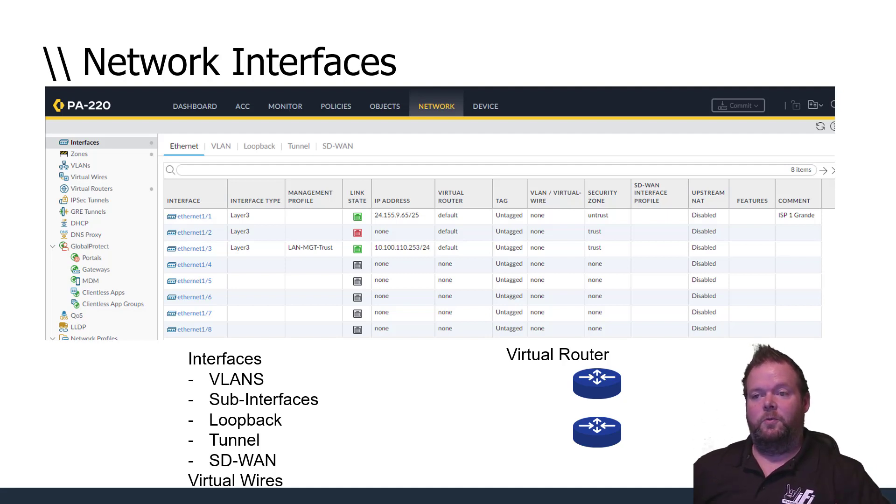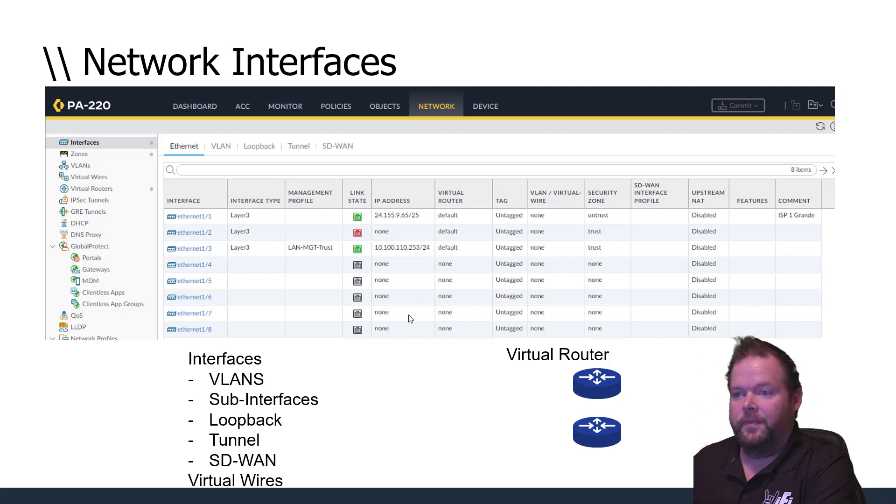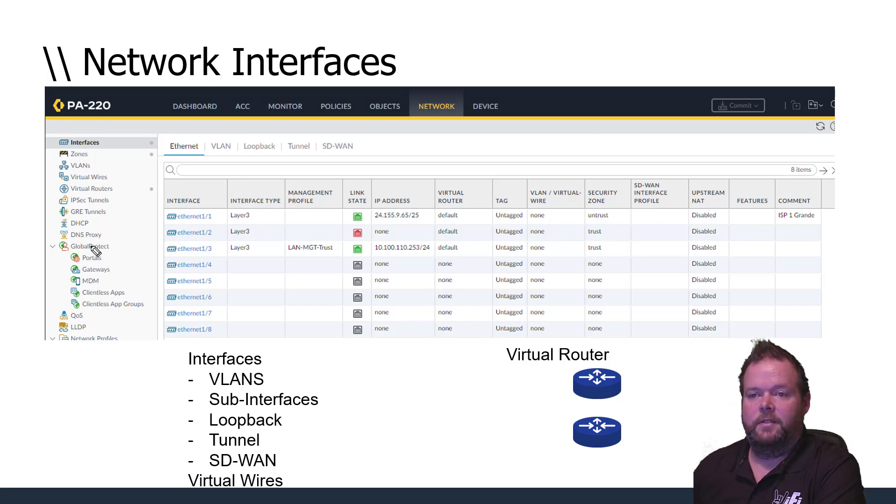All the traditional security features you'd want for inspecting traffic are in next-generation firewalls, and a lot depends on where they're deployed and how they're configured. We have network interfaces with different port types and media options, plus the important concept of security zones. In our lab Palo device you can see an untrust zone and a trust zone — a green lit port assigned to the trust zone, for example.